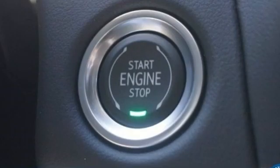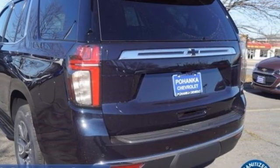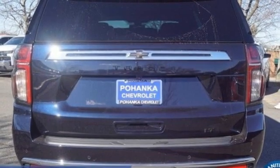V8 engine, front heated leather bucket seats, streaming audio, rear parking sensors, dual-zone climate control.